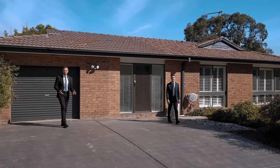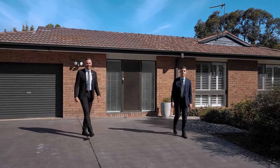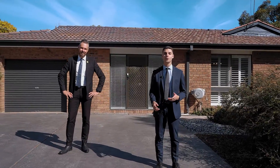Taking open-plan living to a new level, be inspired by the versatility of 9 Easterbrook Place. With incredible proportions and equally enviable inclusions, this hidden gem in Gowrie will be sure to impress.